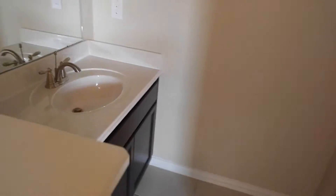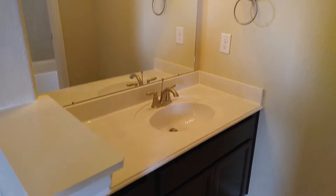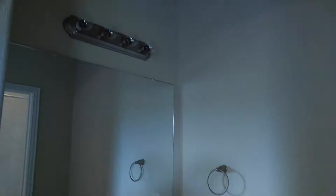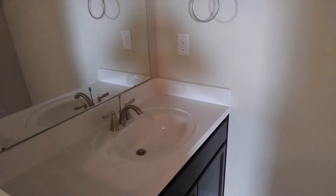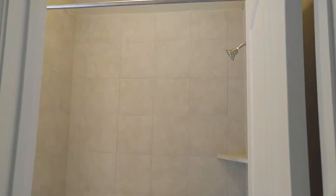There's a full bath here. This one has its own little sink and a tub.